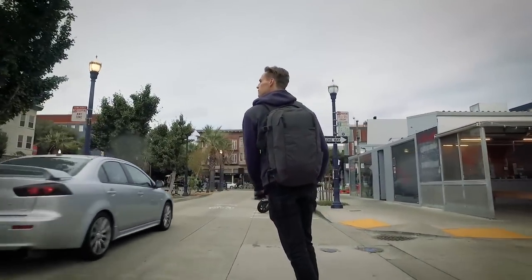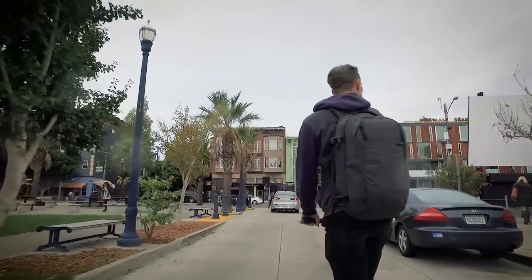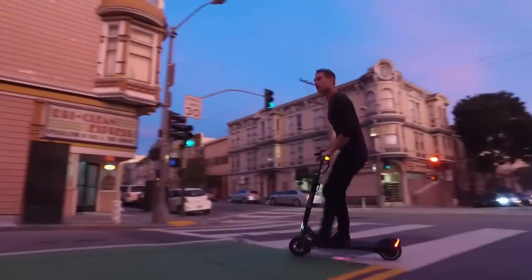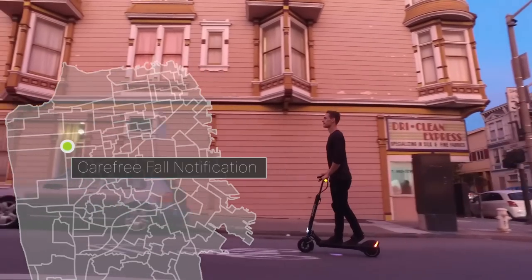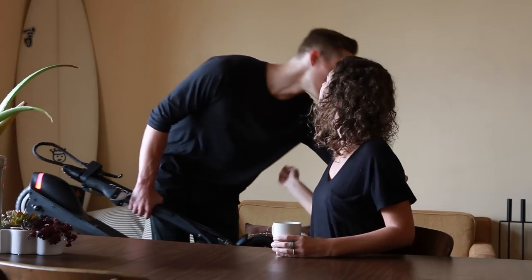The Model R will cleverly integrate turn signals with turn-by-turn navigation apps and an early bicycle collision avoidance system. You'll always know where to turn while keeping your eyes on the road, and smart cars around you will be aware of your whereabouts even around blind corners. In the rare event of a serious impact or fall, the Model R is able to text your GPS location to your emergency contact.